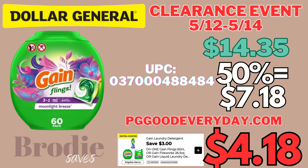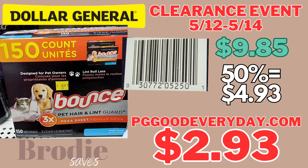With the 50% off the Gain 60-count is going to be $7.18. There's a $3 digital that makes it only $4.18. Also pggoodeveryday.com has a $3 internet printable that also makes it $4.18, so you can grab two — one with the digital and one with the printable — for $4.18 each. That's a really good price since this is normally almost $16 retail. Next we have these Bounce sheets — 150 count, normally $9.85. With the 50% off they'll be $4.93. pggoodeveryday.com has a $2 internet printable making it only $2.93.